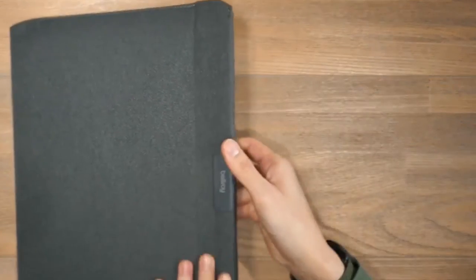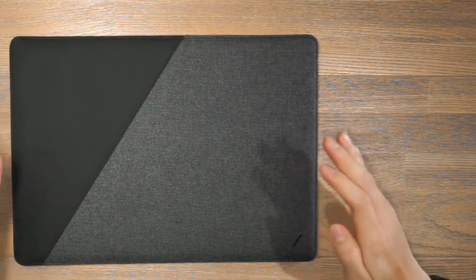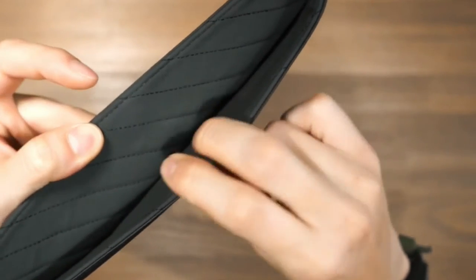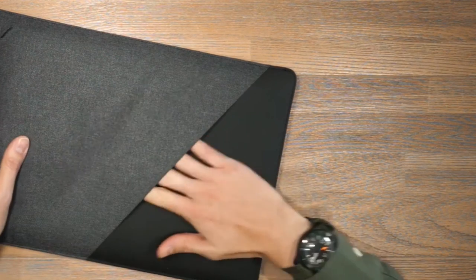If you travel frequently with your laptop, a sleeve is an essential way to keep it safe from the rigors of travel. And even if you don't travel often, a sleeve can still help prolong the life of your computer by protecting it from everyday wear and tear. Whether you're looking for basic protection or something more durable, there's a laptop sleeve out there that's perfect for you.